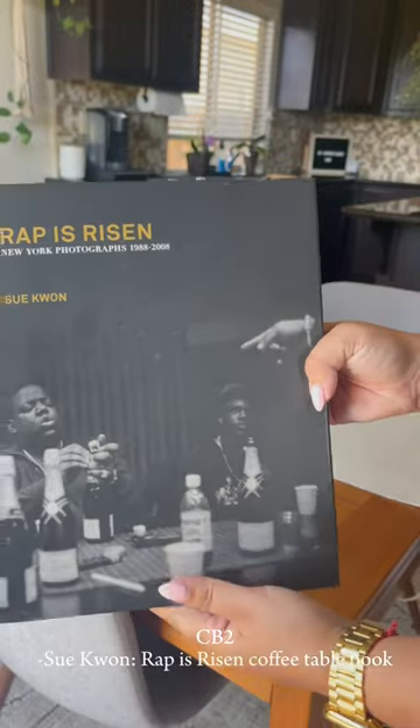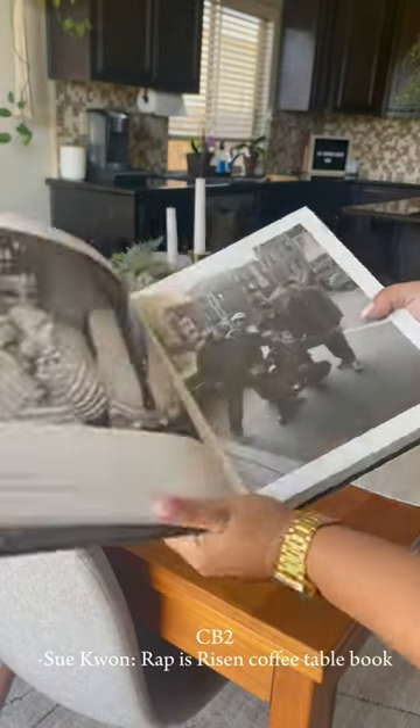And then we got a coffee table book — this is Wrap is Risen. I mean, are you kidding me? The vibes are immaculate. I'm obsessed, I think it's perfect.